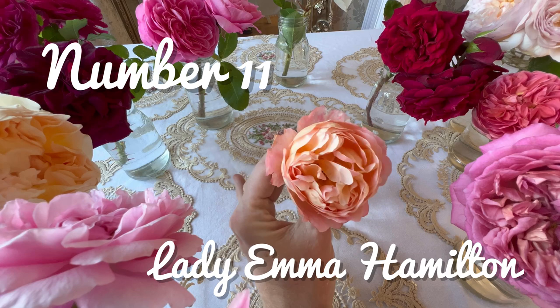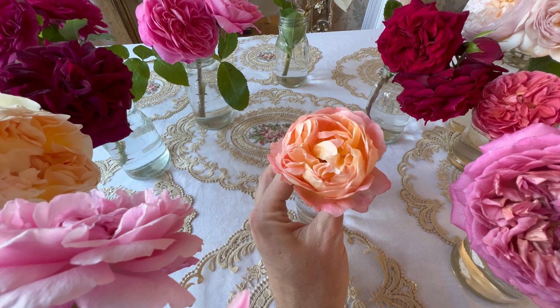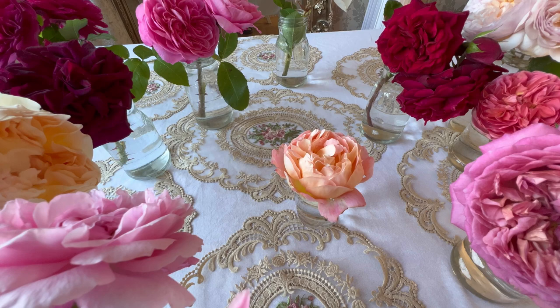In at number 11 we have Lady Emma Hamilton. At the time of filming this video, this was the only bloom out and it's quite a small one. Lady Emma Hamilton does get much bigger blooms and she is a stunner — beautiful fruity fragrance, very strong and very beautiful.